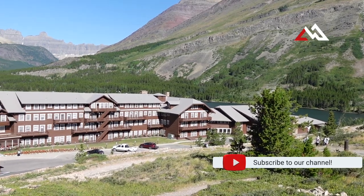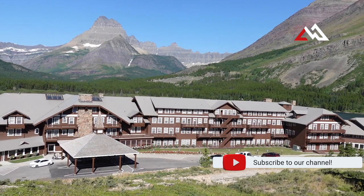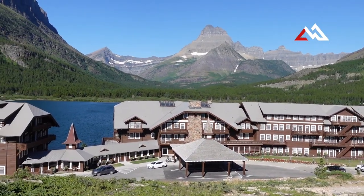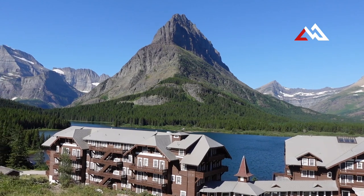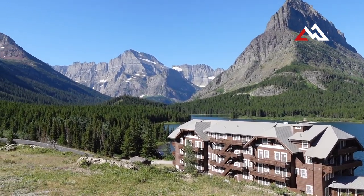You're looking at the Many Glacier Hotel right here, and it sits right on the shores of Swift Current Lake. In my opinion it's probably the most beautiful spot in Montana. We try and come here every summer — it's just an unbelievable place to stay and hike around, and you almost don't even feel like you're in this country.